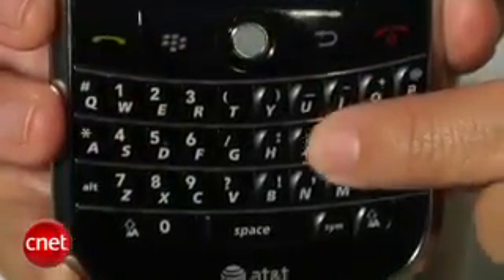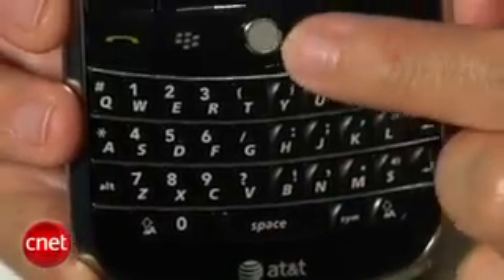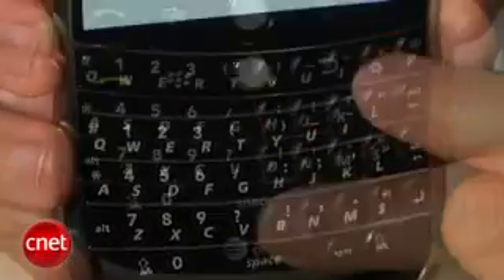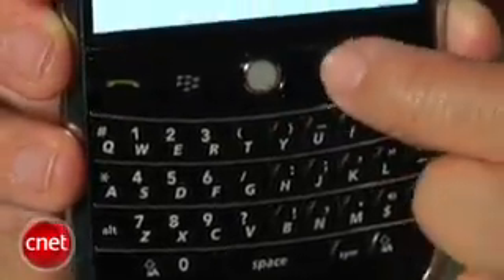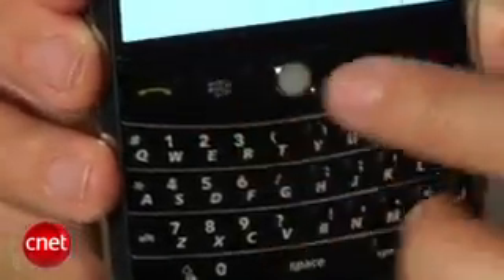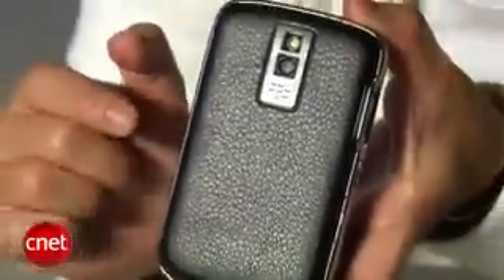The keyboard is pretty easy to use for composing emails and text messages. I haven't had any problems, and it's got nice little ridges so you get that nice tactile feel. It's got a trackball navigator as well as your standard shortcuts. On the back there's a bit of a leather backing, and it's a little bit wide, so if you're going to slip it in your pocket, it might be a little bit bulky.